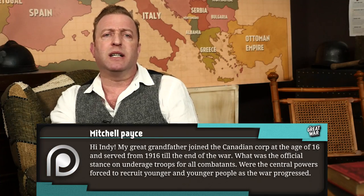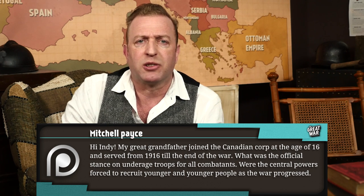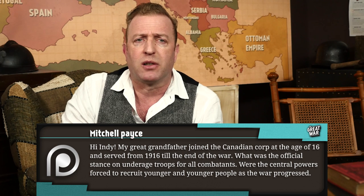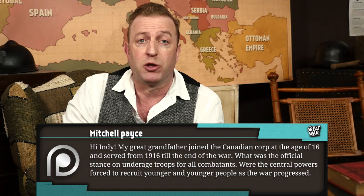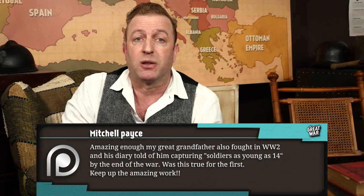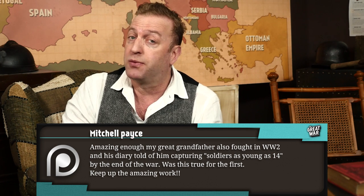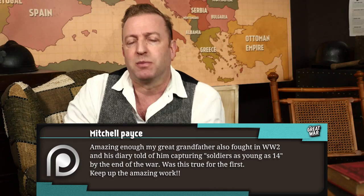Mitchell Pace writes: my great grandfather joined the Canadian Corps at the age of 16 and served from 1916 to the end of the war. What was the official stance on underage troops for all combatants? Were the central powers forced to recruit younger and younger people as the war progressed? My grandfather also fought in World War Two, and his diary told of him capturing soldiers as young as 14 by the end of the war. Was this true for the First World War as well? Keep up the amazing work!